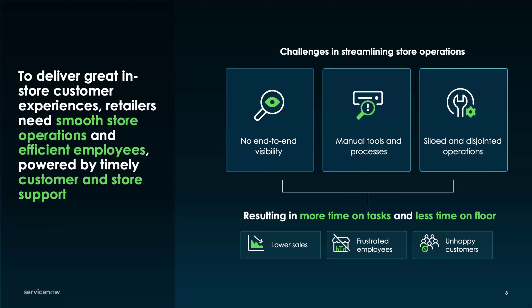Because all these stores were creating their own systems, there were a lot of silos and disjointedness, making it impossible to have that end-to-end operational flow we love to see. This resulted in lower sales, since people were spending time combating inefficiency, frustrated employees, and unhappy customers — the very people we're there to provide an experience for and deliver brand awareness to.